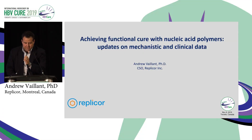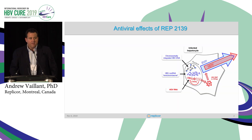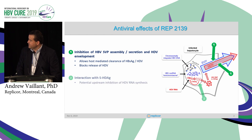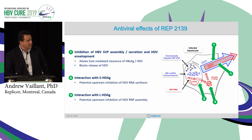Hi everybody, thank you for the opportunity to give you an update on what's going on with nucleic acid polymers. Just some quick review slides here. The primary mechanism of action of 2139 is inhibiting the assembly of sub-viral particles, which has downstream effects in their secretion and delta envelopment. We've also demonstrated interactions with the small and large forms of delta antigen, which likely have upstream effects in the replication of delta virus as well.